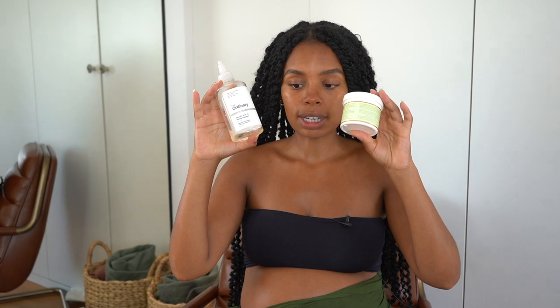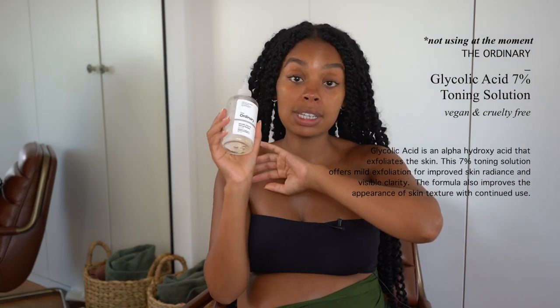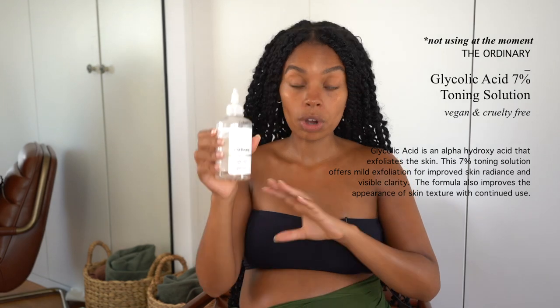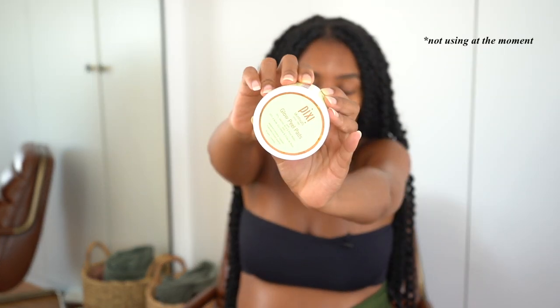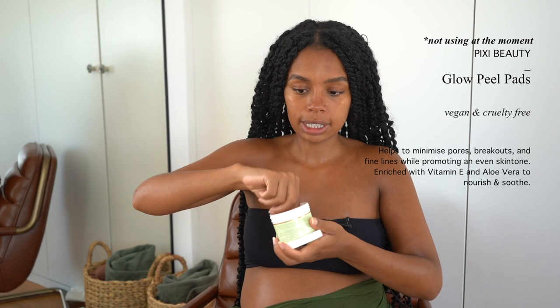I use face masks once a week or every other week — I just go by how my skin is. If it doesn't need it, it doesn't need it. When I'm not using a face mask, I have The Ordinary Glycolic Acid Solution as a toner. After I cleanse my face at night I'll apply some of this toner and then moisturize — it just lightly exfoliates my skin.